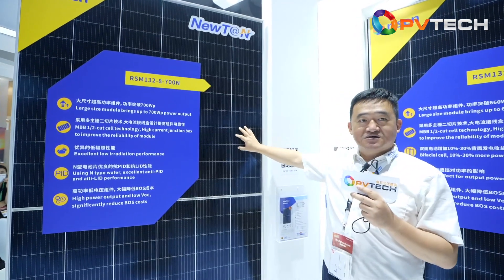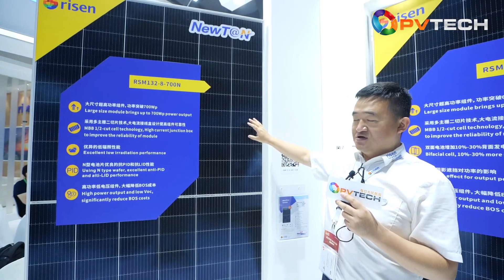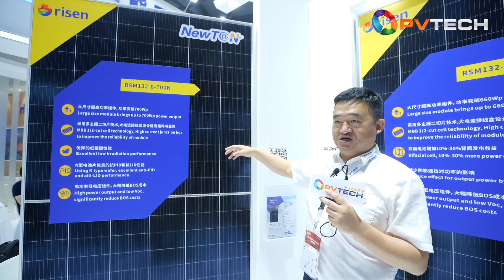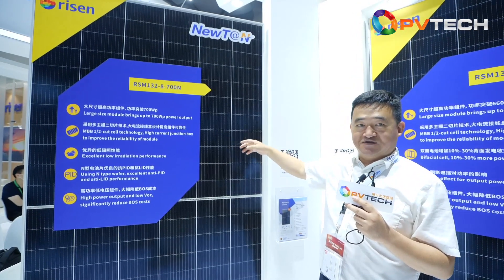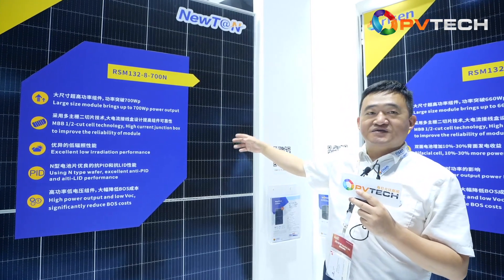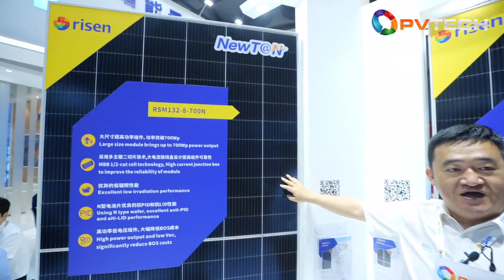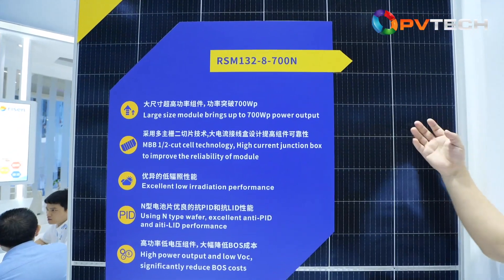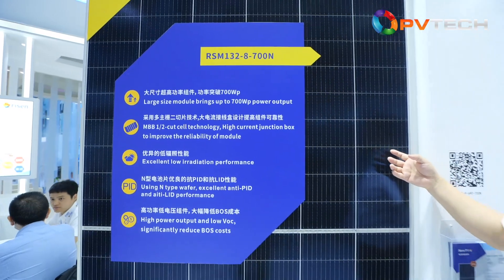This is not TOPCon, not HJT, but a kind of combination of TOPCon and HJT. We use silicon dioxide film and alpha-silicon film together for the passivation on the rear side of the cell. The output of the module is 700 watts. You can see the 700W module here. This is our main product, which can be in production by the end of this year.